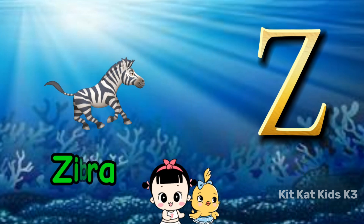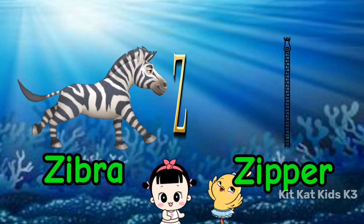Z is for zebra, with stripes so neat. Z is for zipper, that's hard to beat.